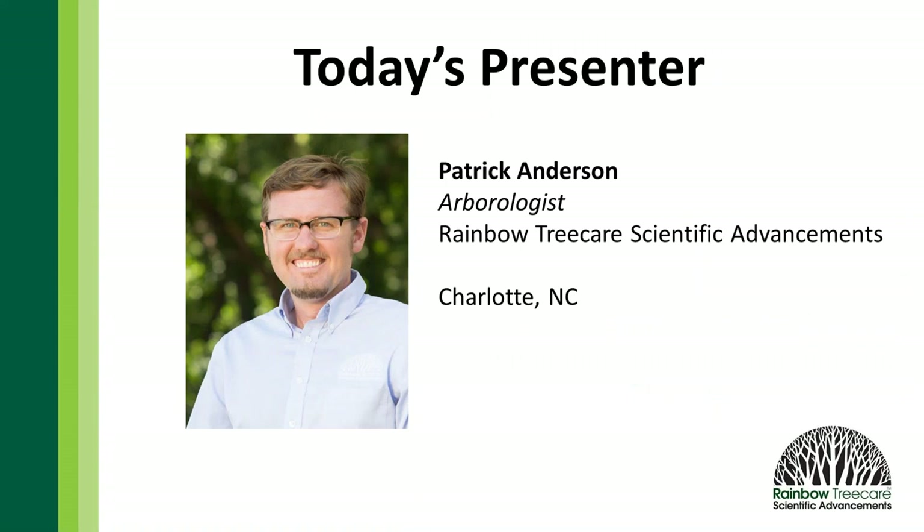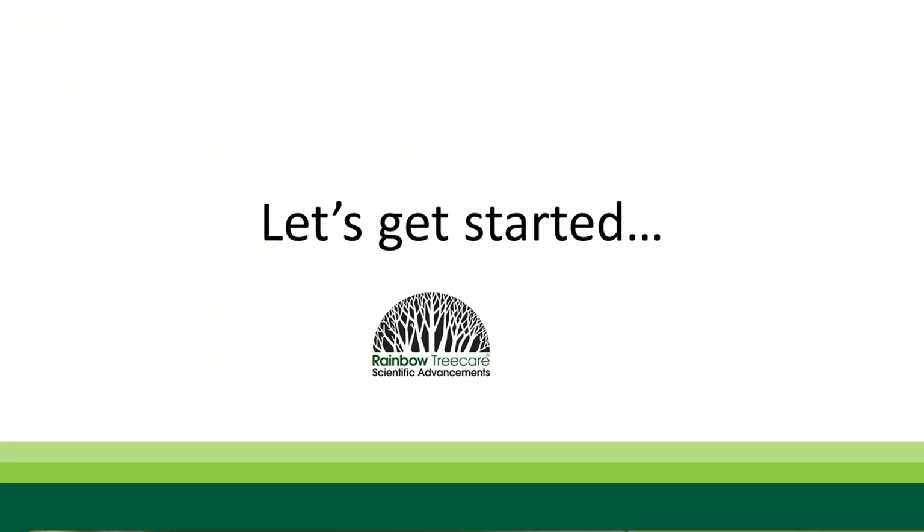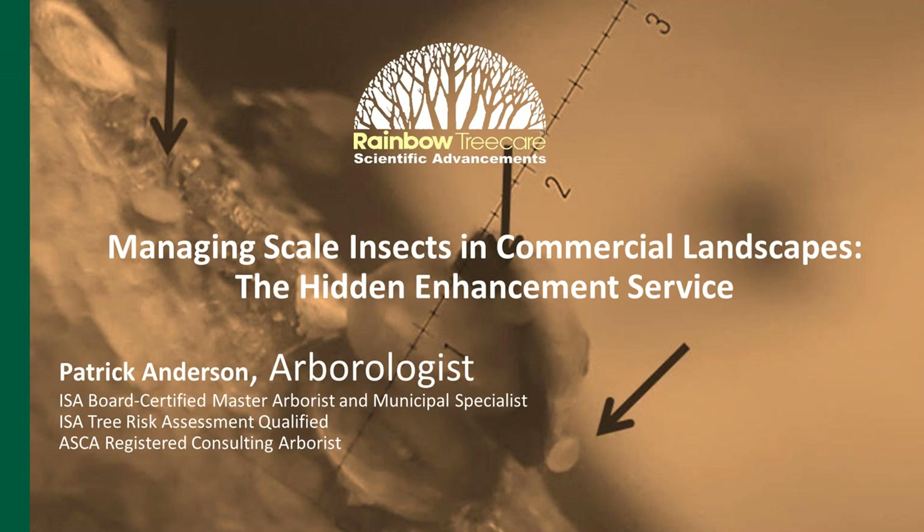My name is Patrick Anderson. I'm an arborologist here with Rainbow Tree Care Scientific Advancements, living in North Carolina in the greater Charlotte metro area. With all that, let's get started with what we're talking about today, which is managing scale insects in commercial landscapes — the hidden enhancement service. It's a bit of a play on words, and we'll learn why shortly.